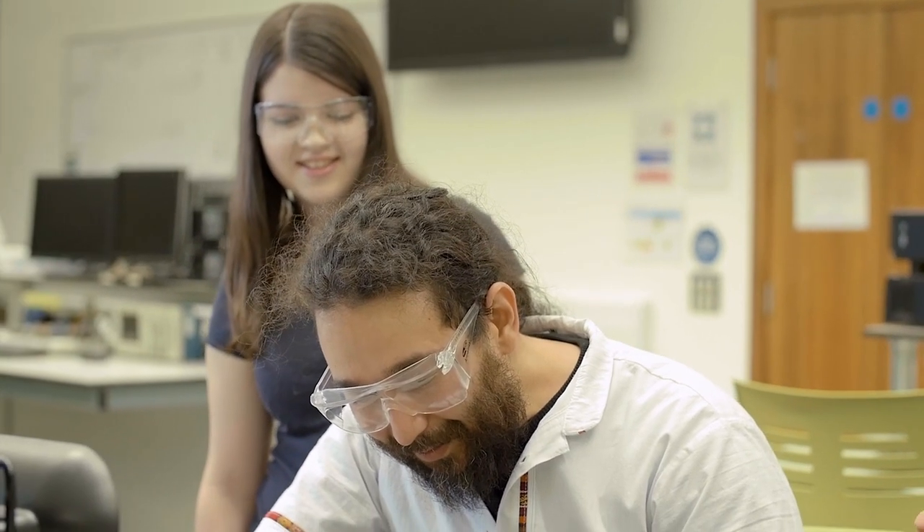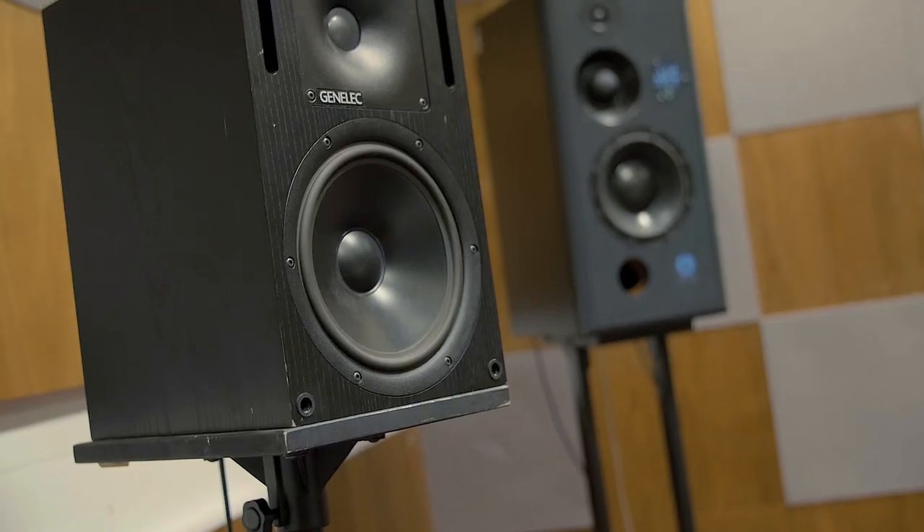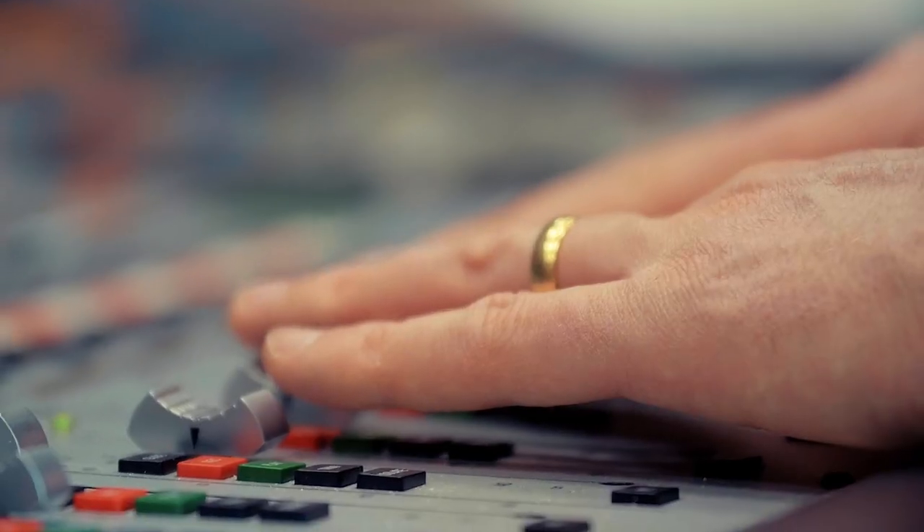Studying Audio Engineering at Queen's has been a really great time for me. The facilities are simply world-class. There's the Sonic Lab which everyone absolutely loves the second they walk in. There's the studios both downstairs in Sark and in the music building — just everything you'd really need to ever record, mix and master music and sound.